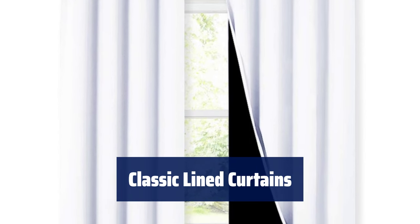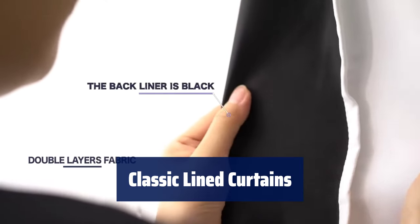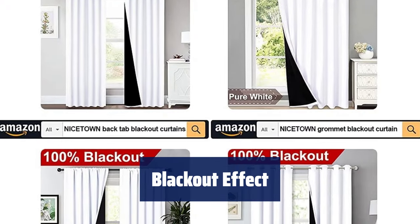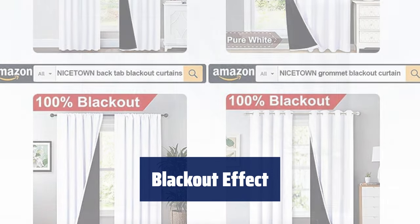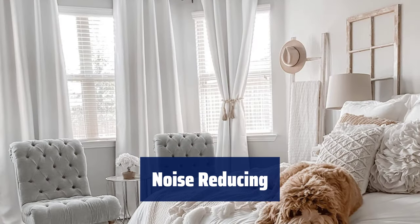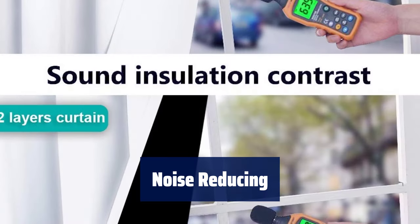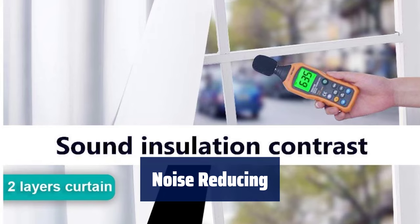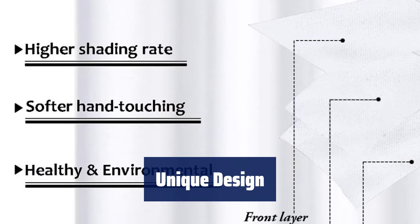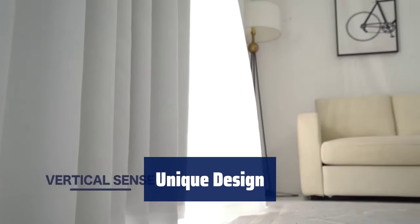Number 4. With 2 panels per package, each curtain measures 52 inches wide by 63 inches long, for a total width of 104 inches. The silver grommet design adds casual elegance and makes installation a breeze. These real blackout curtains feature a sewn-in black liner backing that blocks out sunlight and UV rays completely, creating a dark environment for a restful night's sleep. The heavyweight blackout panels provide excellent sound absorption, making your space quieter by cutting down noise. The double-layer design offers twice the noise reduction of single-layer curtains.